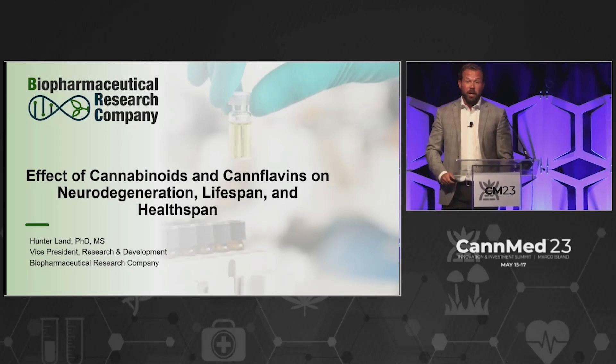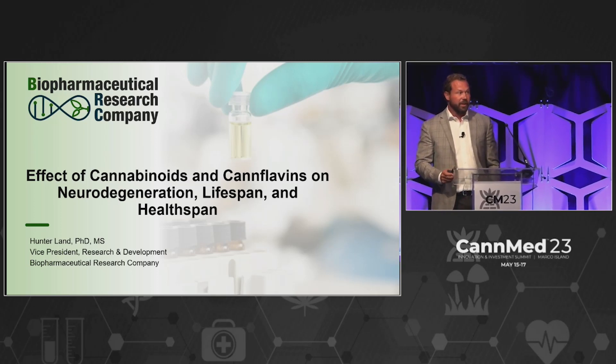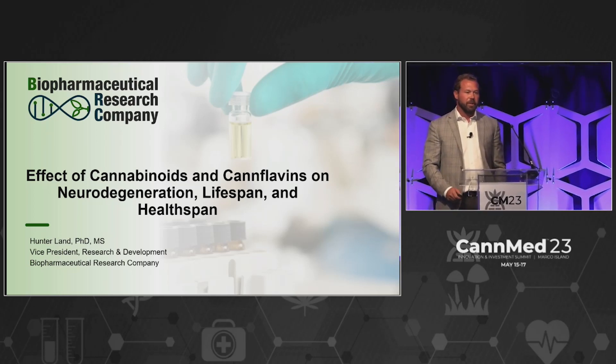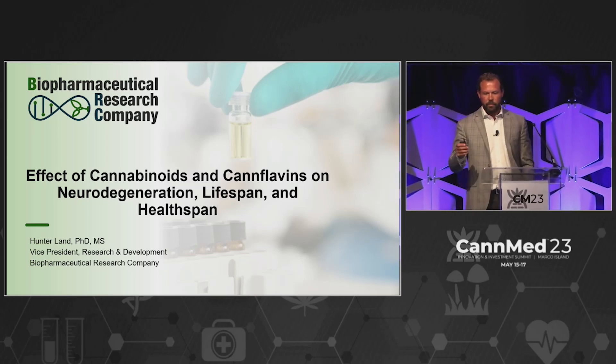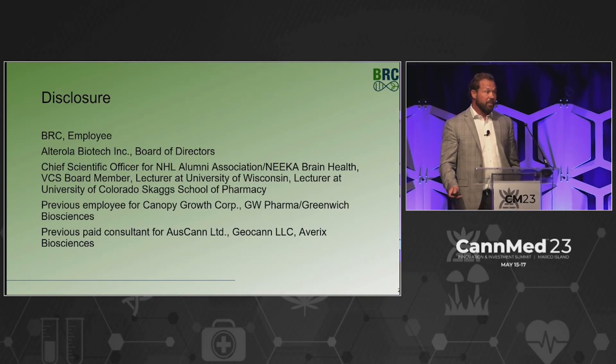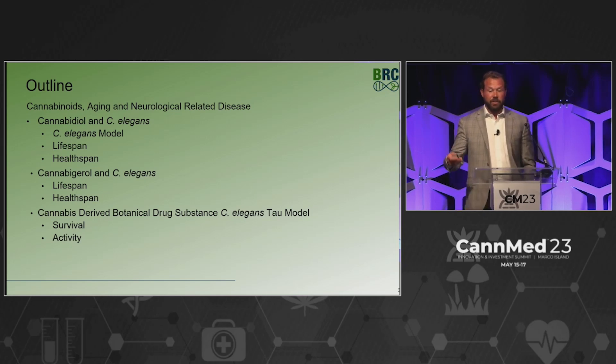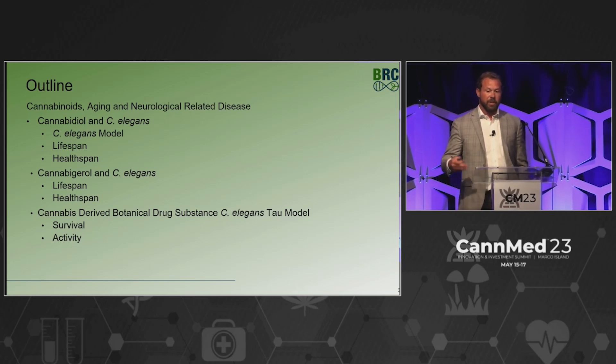Good afternoon. My name is Hunter Land. I am Vice President of Research and Development for BRC. BRC is a Schedule 1 research facility and manufacturing producer of cannabinoids. Today, I've come to talk to you about cannabinoids, aging, and potential effects on neurological diseases.